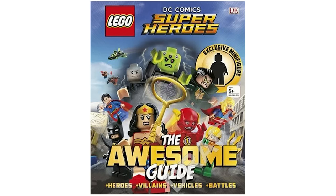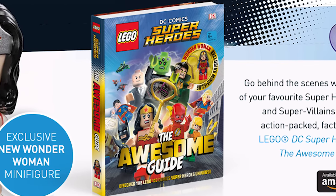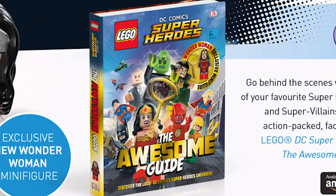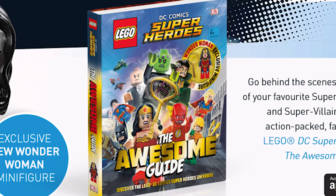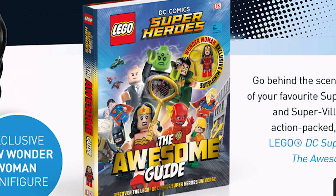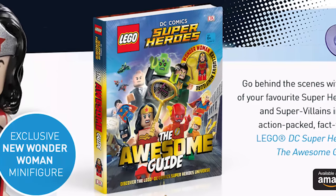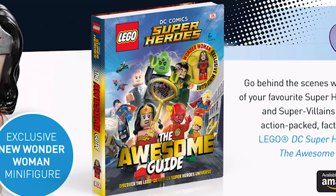Moving right along, DK Books is coming out with another guide, this time for DC minifigures — it's called The Awesome Guide. Link in the video description below if you want to pre-order that. A lot of the allure to these books isn't so much the guide itself, but the exclusive minifigure that comes with it. We have a brand new Wonder Woman on the way. The picture is extremely small, but the artwork detailing for this fig is based on David Finch's post-New 52 Wonder Woman. It's $13 to pre-order right now and will be released on May 2nd.